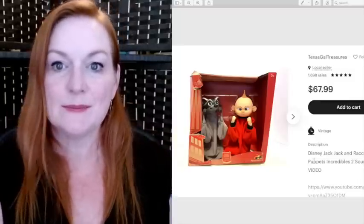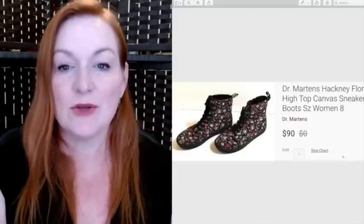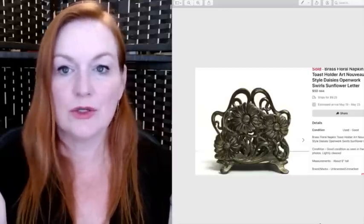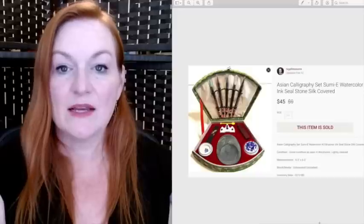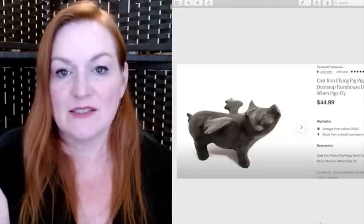These are a pair of canvas Doc Martens I bought at Goodwill for about $10 and they sold for $90. I picked up this napkin holder/letter holder at a garage sale for $3 and it sold for $50. I got this calligraphy set at a garage sale for $2 and it sold for $45.